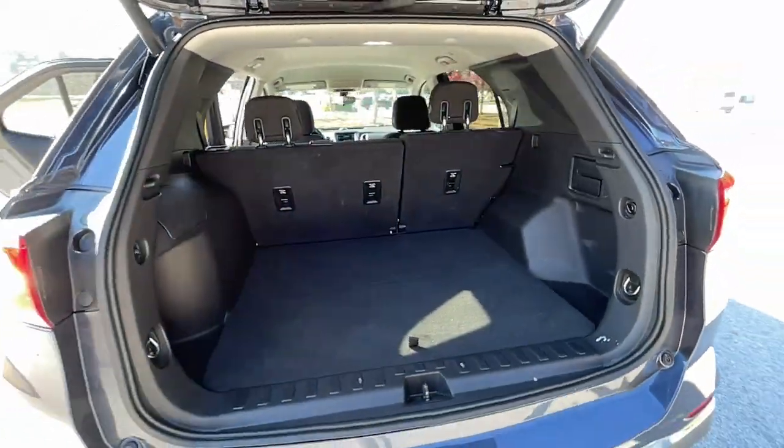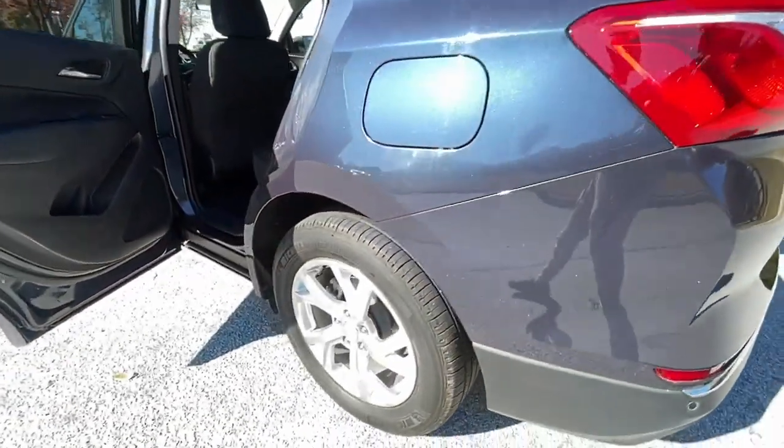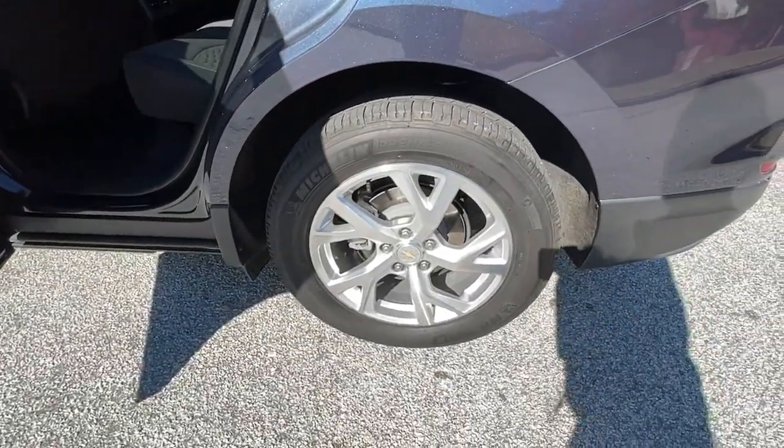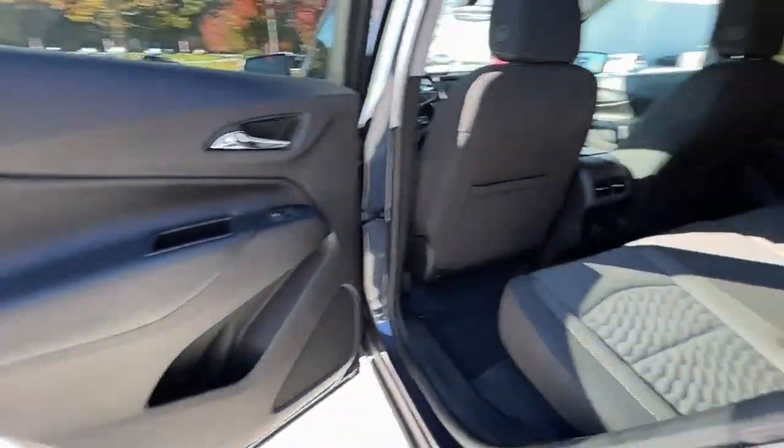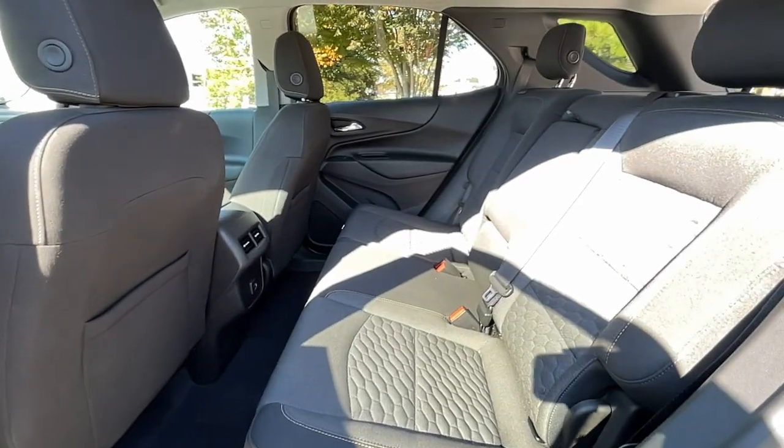Keyless entry, satellite radio, backup camera, keyless start, heated mirrors, Bluetooth connection, aluminum wheels, steering wheel audio controls, power driver's seat, Wi-Fi hotspot.